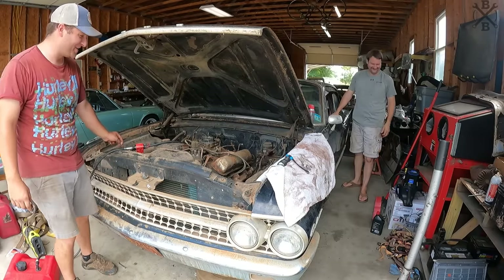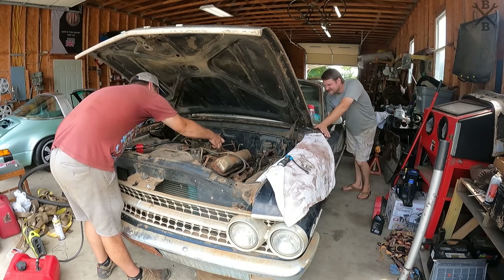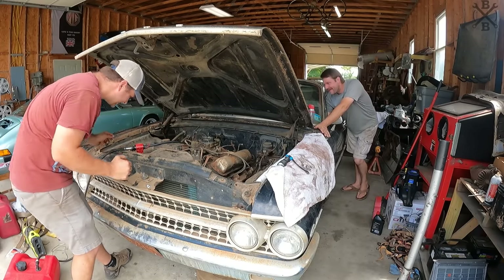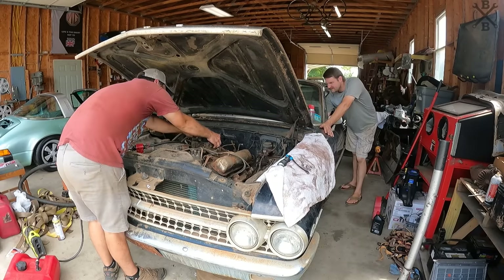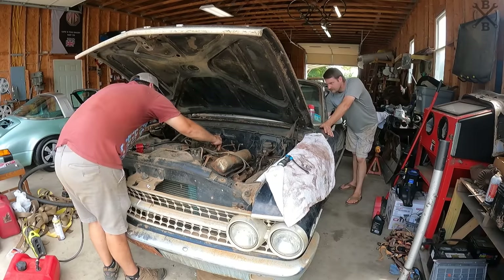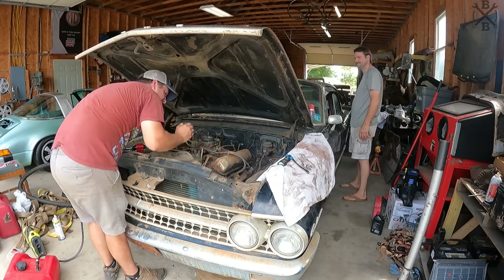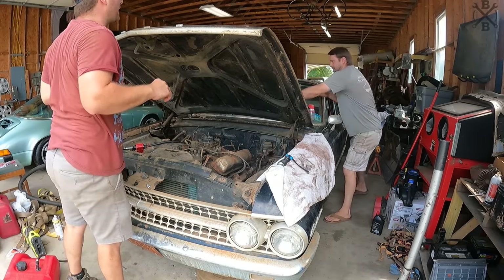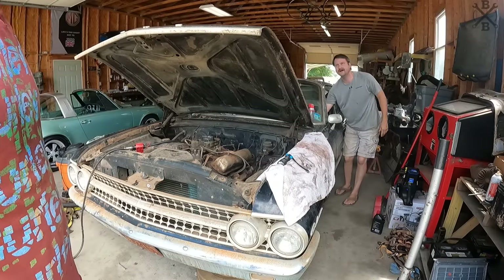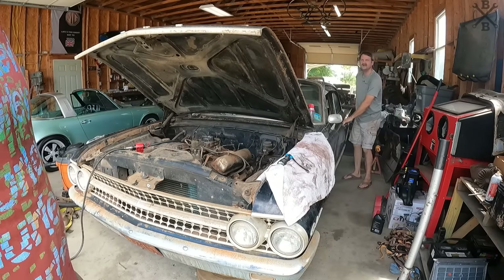Oh baby, oh baby, oh baby — oh oh! Is this thing gonna idle? It's got an ugly — does it have oil pressure? Key off, key off. Does it have oil pressure? Light went off — I think it does!